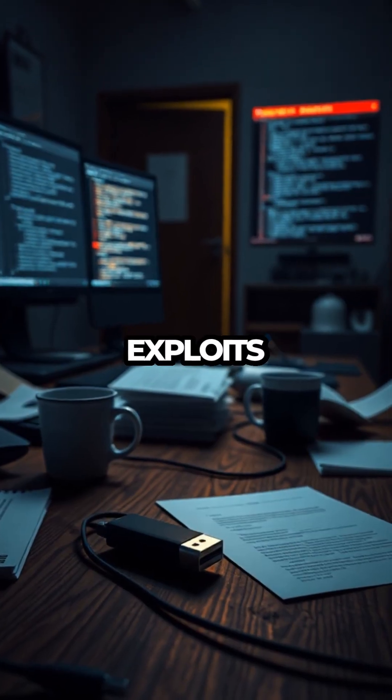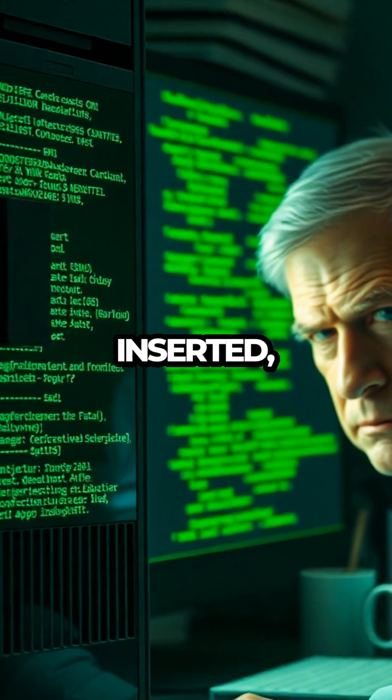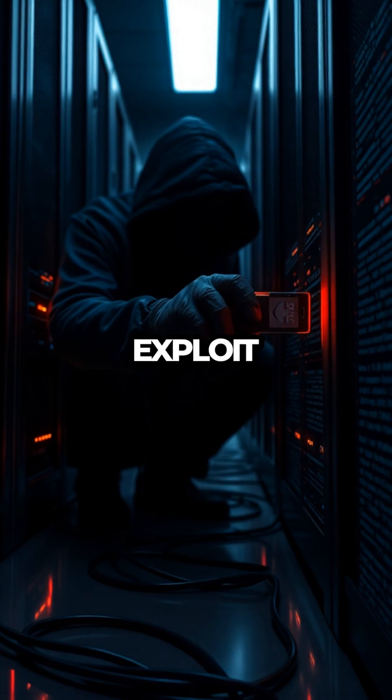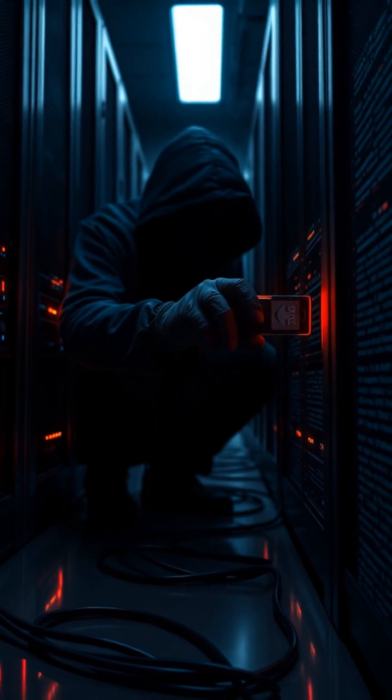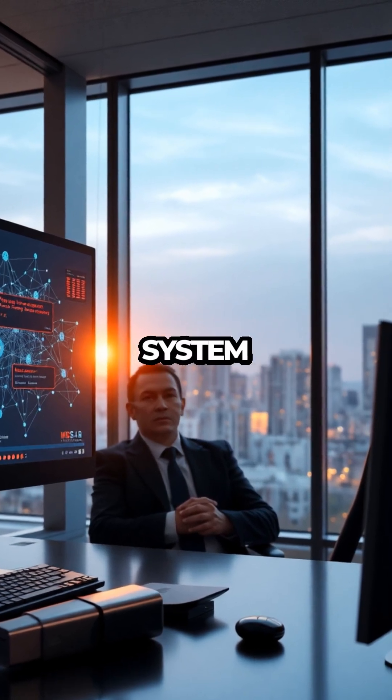It's a cunning trap that exploits human curiosity and a lack of awareness about cyber security threats. Once inserted, the malware can swiftly execute its code, seizing the opportunity to exploit vulnerabilities in the system. This can result in unauthorized access, data theft,